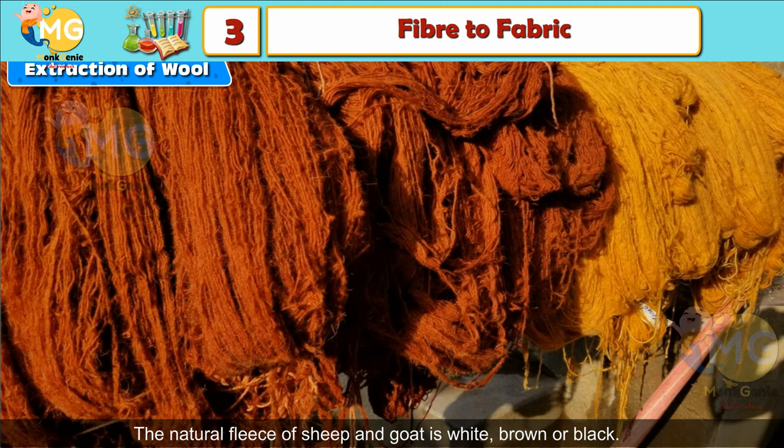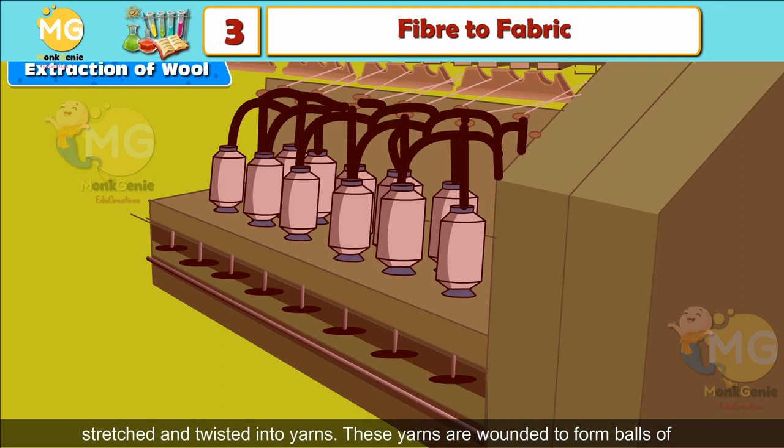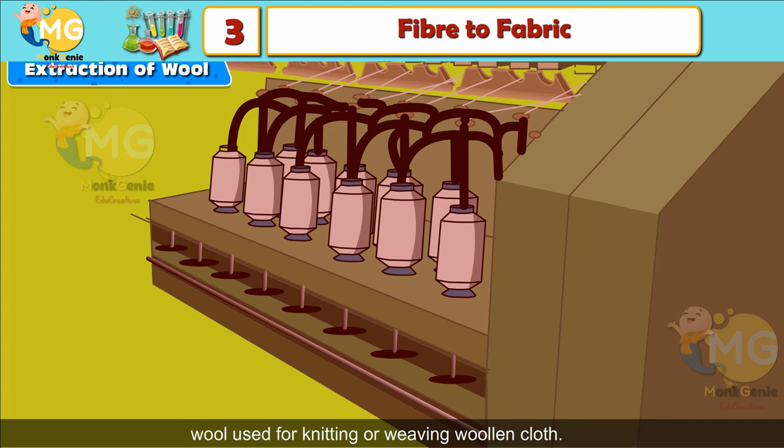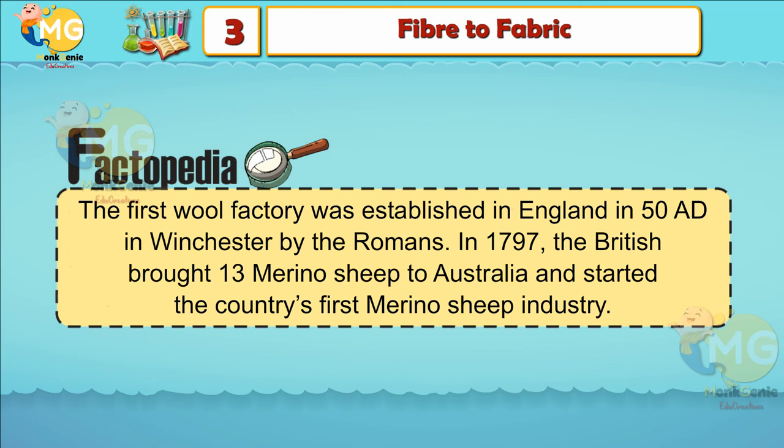Final Processing: The fibers are straightened by putting them through rollers, then stretched and twisted into yarns. These yarns are wound to form balls of wool used for knitting or weaving woolen cloth. Factopedia: The first wool factory was established in England in 50 AD in Winchester by the Romans. In 1797, the British brought 13 Merino sheep to Australia and started the country's first Merino sheep farm.